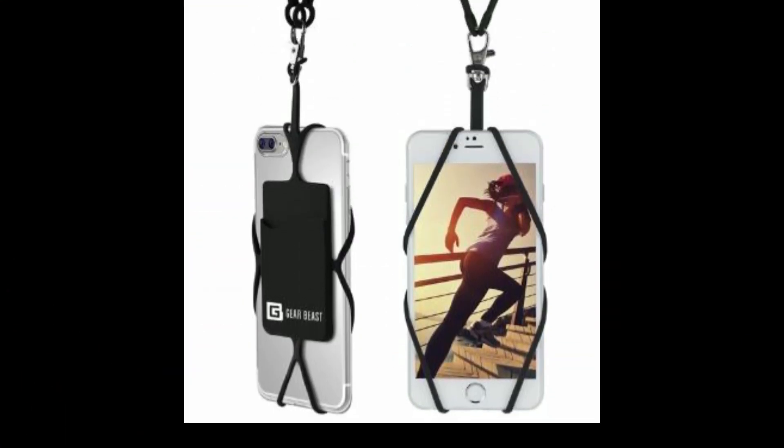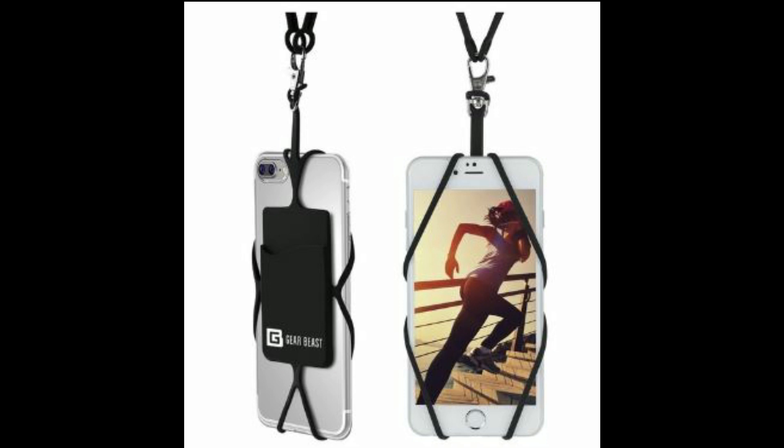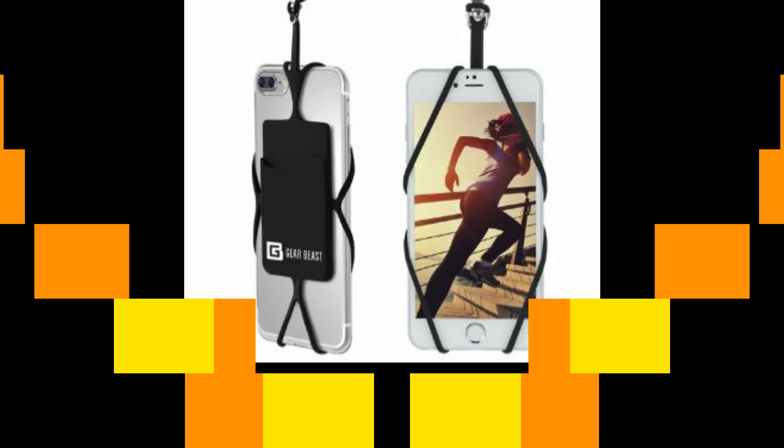Gear Beast Universal Cell Phone Lanyard. It's hard to carry your phone in your hand all the time, and it's harder to find it in your bag every time you need it. For easy access to your phone, this cell phone lanyard is one of the greatest phone accessories for you. Also, if you're an athlete, a hiker, a traveler, or if you just like going to concerts a lot, then you shouldn't miss this lanyard. It'll be a lifesaver.